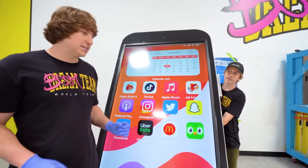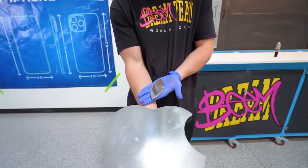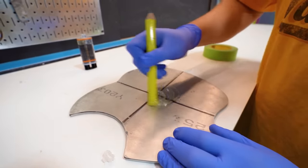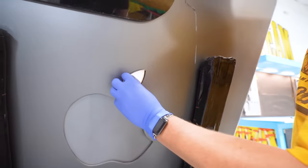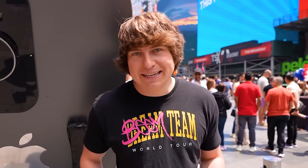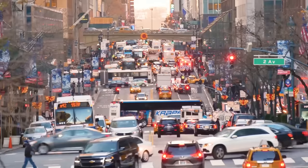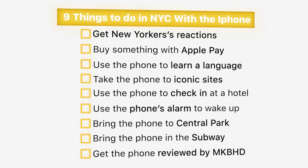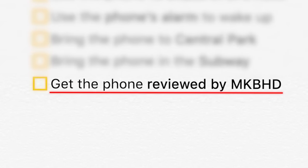Our giant iPhone is looking incredible but it's missing one of the key details to make it come to life — the Apple logo. So let's install it. Our iPhone is finally completed. Now all we have to do is take it to New York City, where we have a long list of things to accomplish before we get the phone reviewed by MKBHD.